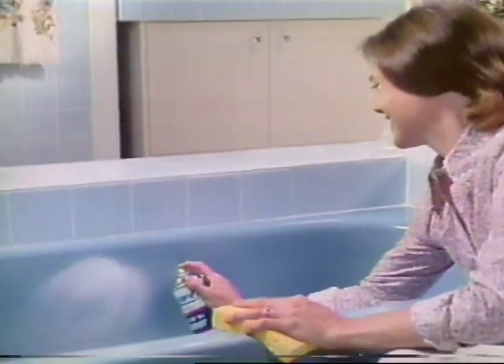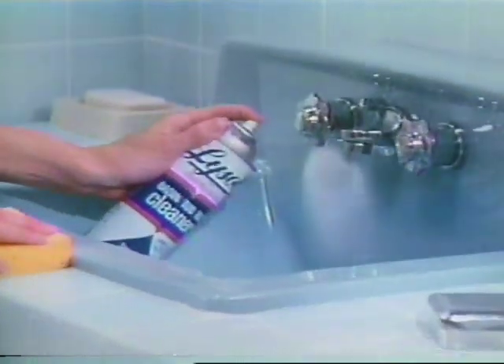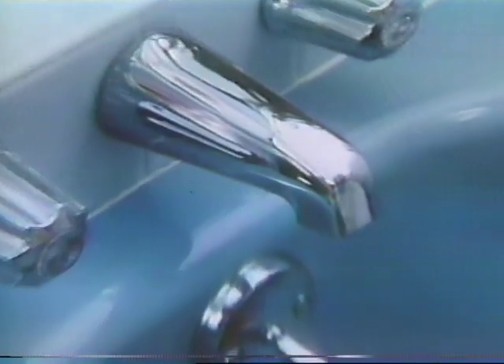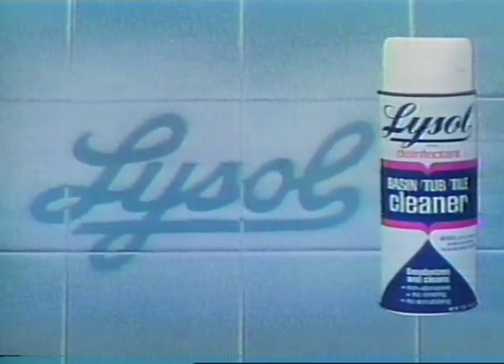When you foam the tub, you don't have to scrub — with the only foam that's Lysol. When you foam the basin, it's germs you're chasing — with the only foam that's Lysol. Killing germs in the bathroom — that's important to me. So I use Lysol Basin Tub and Tile Cleaner. It kills household germs and their odors, cleans and shines without scratching, stops mold and mildew. Lysol Basin Tub and Tile Cleaner — the only foam that's Lysol.